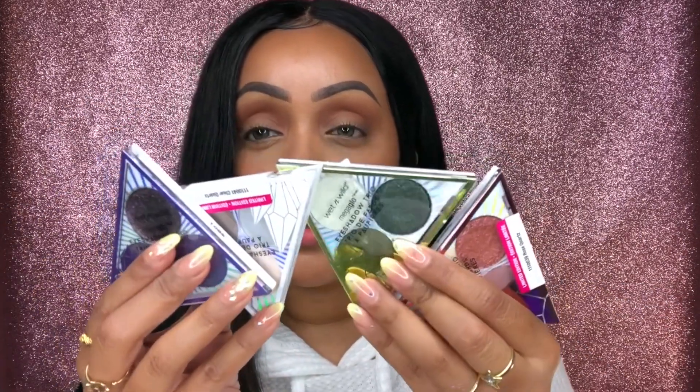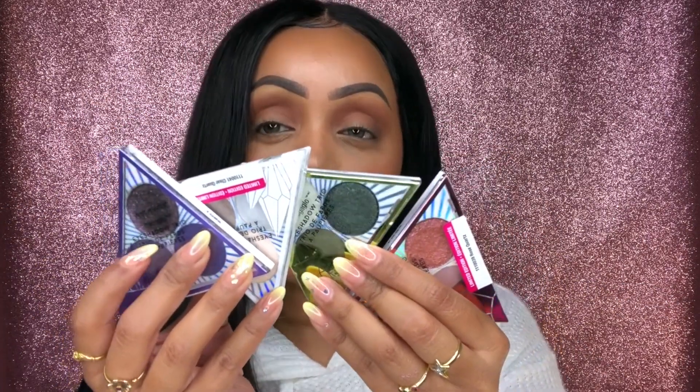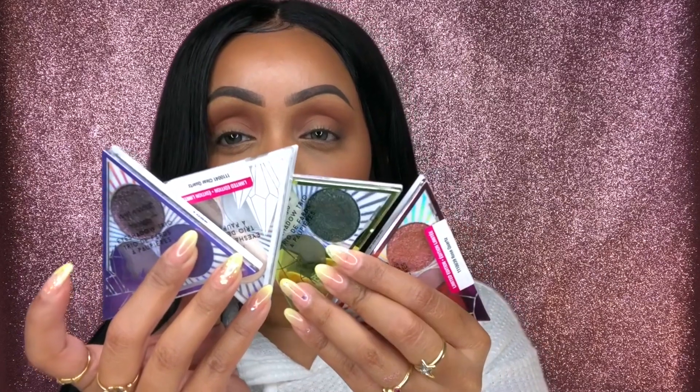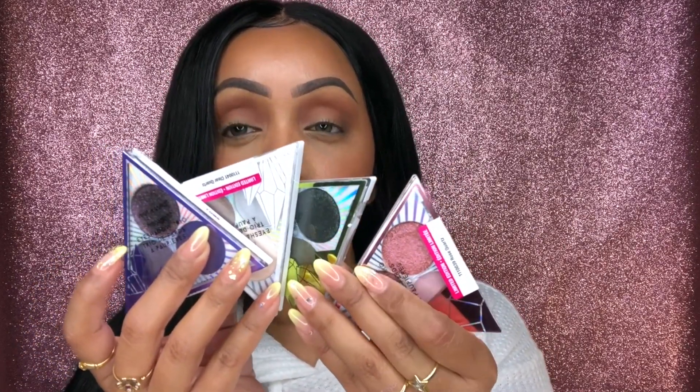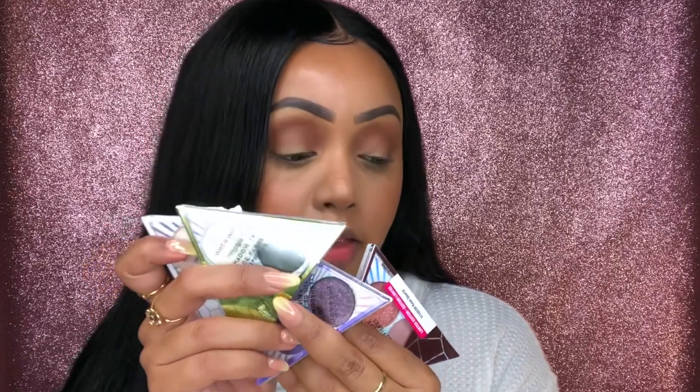There you have it — these are the four eyeshadow trios. Based on pigmentation, my favorite would have to be the Rose Quartz — really great color payoff. The Clear Quartz would be my least favorite, simply because it's so icy and cool-toned, and I just don't think it'd be compatible with my skin color. But there is definitely something for everyone in this collection.